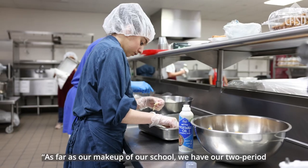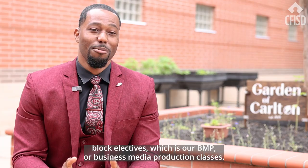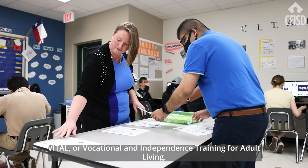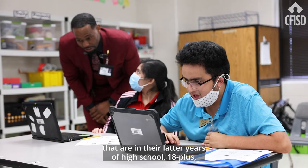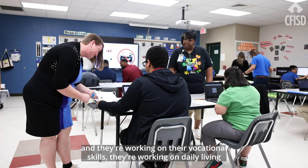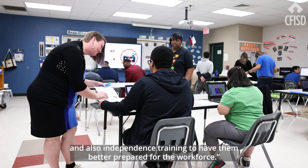As far as our makeup, we have our two-period block electives which is our BMP or business media production classes, and we also have our specialized vocational program which we like to call VITAL — Vocational and Independence Training for Adult Living. This course is really for our students in their latter years of high school, 18 plus, and they're working on vocational skills, daily living, and independence training to have them better prepared for the workforce.